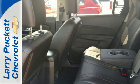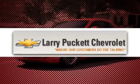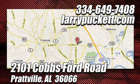Test drive it today. There's only one original, and for the last 30 years at Mary Puckett Chevrolet, we've been letting our customers do the talking. We're conveniently located at 2101 Cobbs Ford Road in Prattville, Alabama.